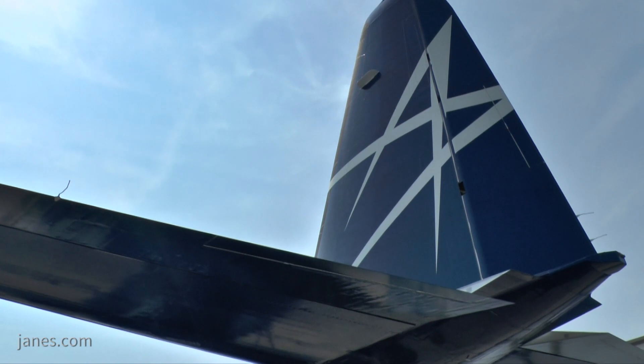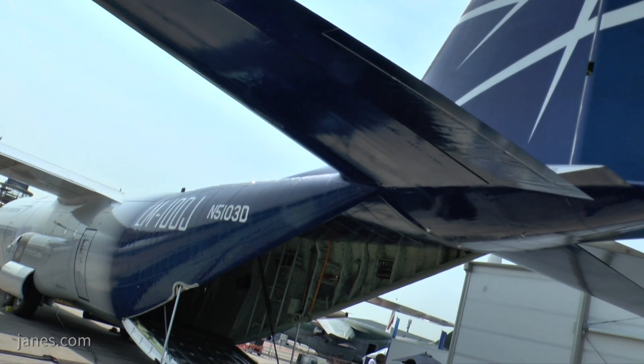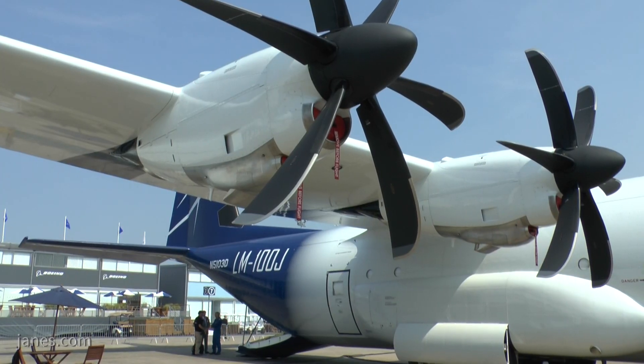Although it's civilian painted, it's almost identical to a military C-130. It turns out that there are a lot of civilian operations that need the same kind of capability that's really unique to the C-130J.